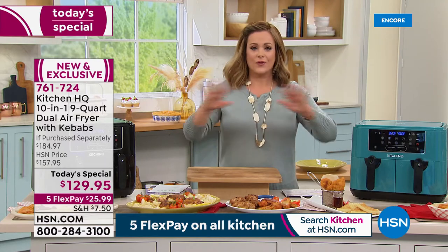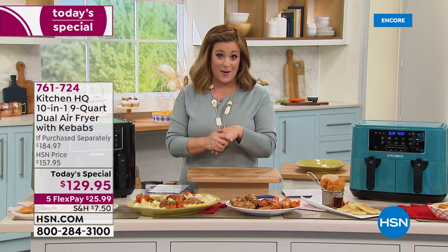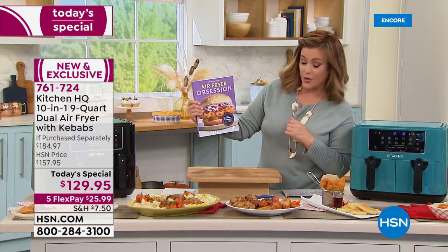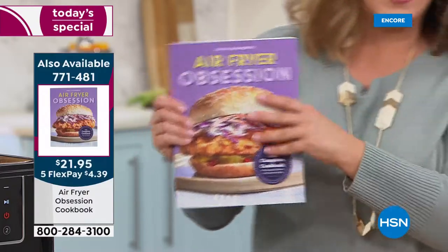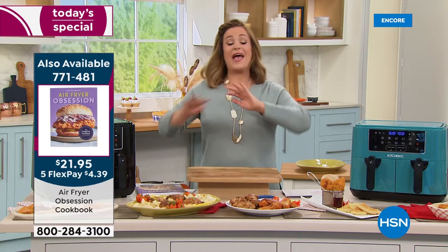If you're tired of switching out batches — waiting for fish, then popping in vegetables — forget it. Item number 761724. The Kitchen HQ 10-in-1 is the largest capacity at the lowest price we've ever done: $179.99 retail, and we're $50 below that price with the kebabs thrown in. Limited quantities of the Air Fryer Obsession Cookbook — 210 pages of recipes — are also available.